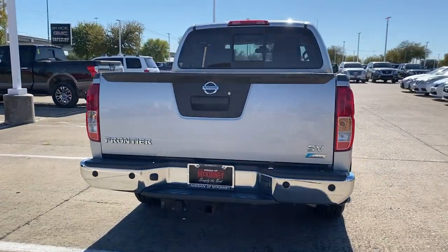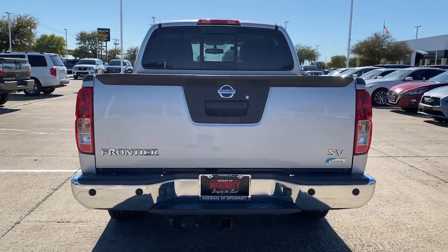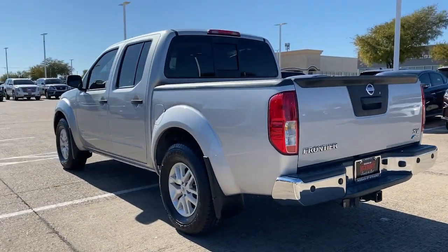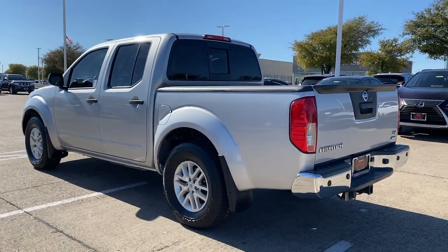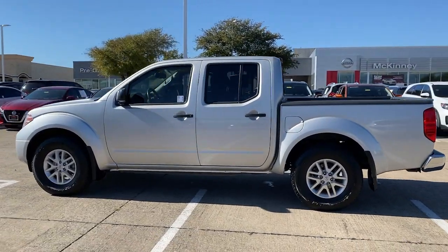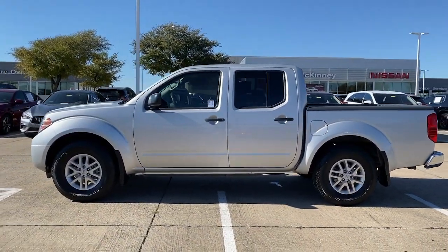These are just some of the great options this vehicle comes with: bed liner, fog lamps, backup camera, electronic stability control, trailer hitch, Bluetooth, leather steering wheel, power windows, bucket seats, four-wheel disc brakes.